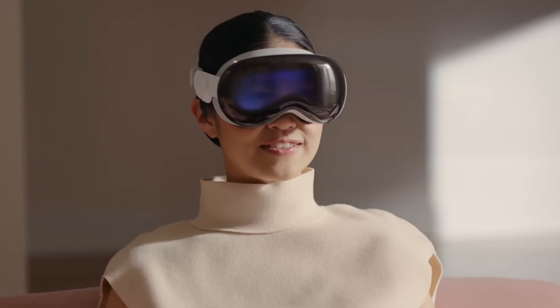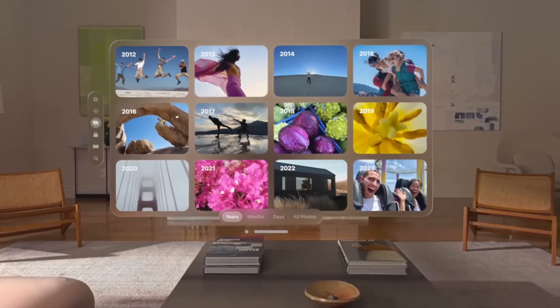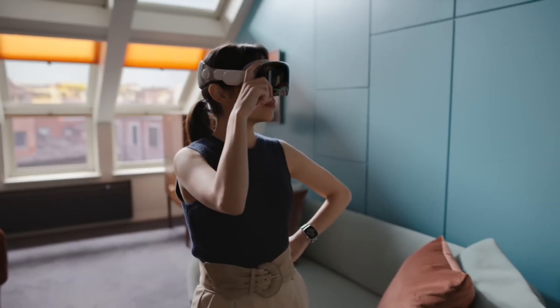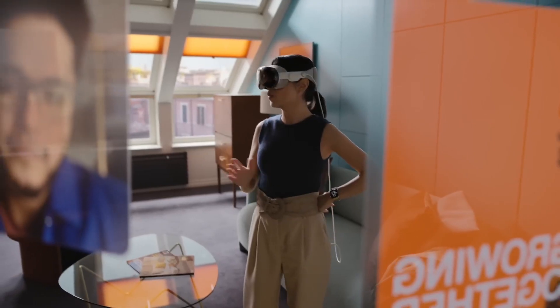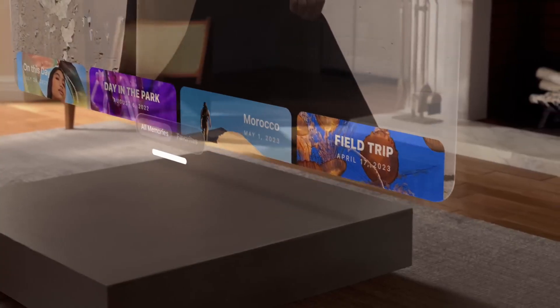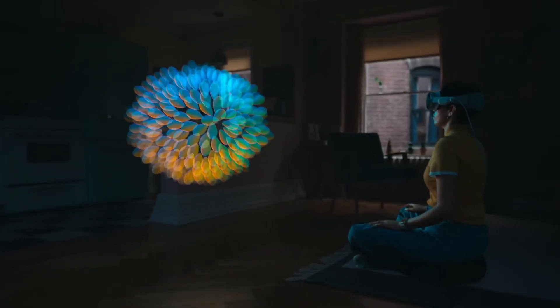Hey, everyone. Today we are diving deep into Apple's latest accessibility offering, the Vision Pro. This sleek headset promises to revolutionize how low vision and blind users interact with the world around them. But is it all hype, or does it truly deliver on its ambitious promises? Let's dive in and find out.